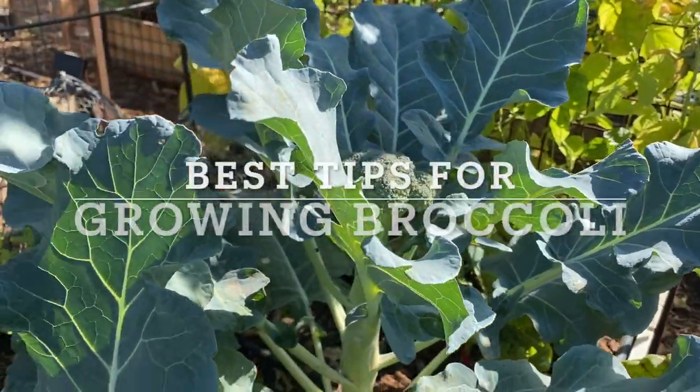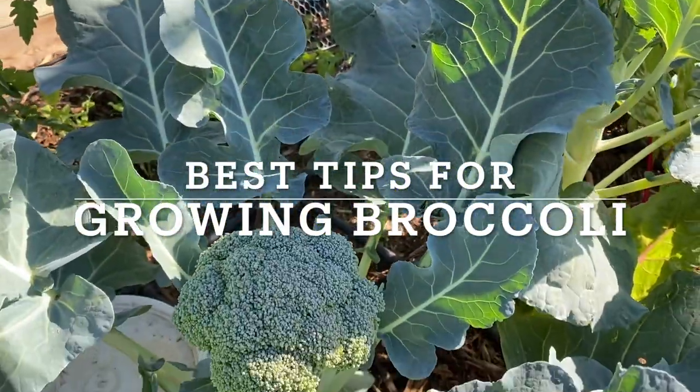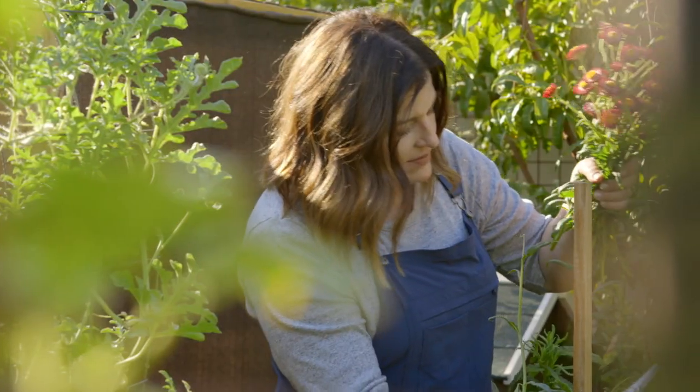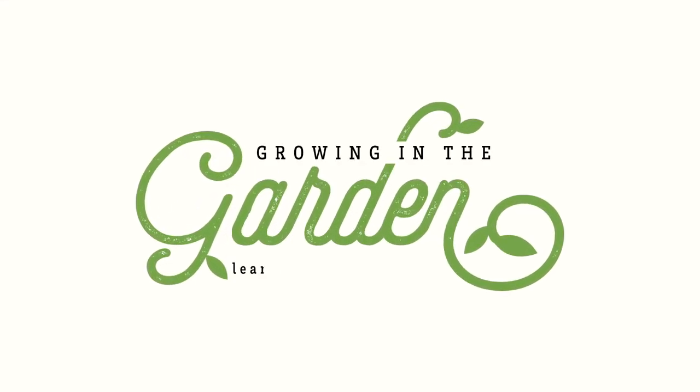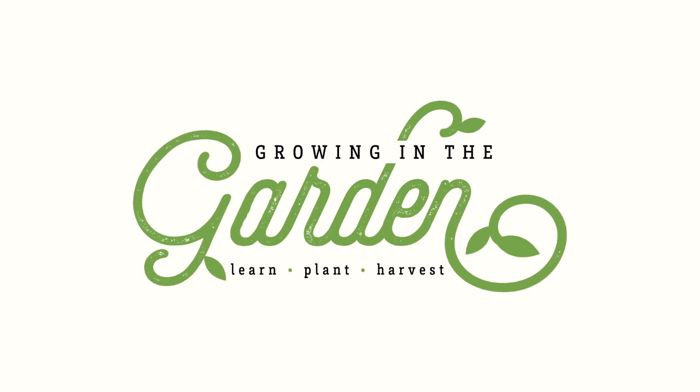Broccoli is one of my family's favorite crops to grow and enjoy. In today's video I'm going to share my best tips for growing broccoli. My name is Angela from Growing in the Garden, and I love to share garden inspiration and helpful tips so you can be successful in your own garden.